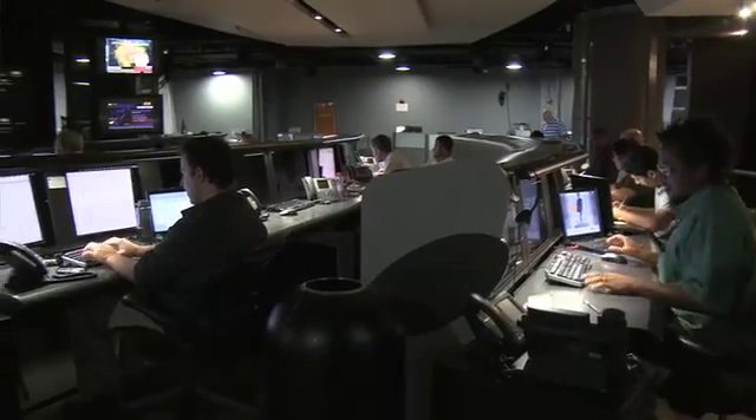This is one of four security operations centers that Symantec has around the world. This one in Alexandria, Virginia, is just one of four centers that perform the same function of helping to secure and manage customers' information. We have another in Reading, UK, a third in Sydney, Australia, and a fourth in Chennai, India.